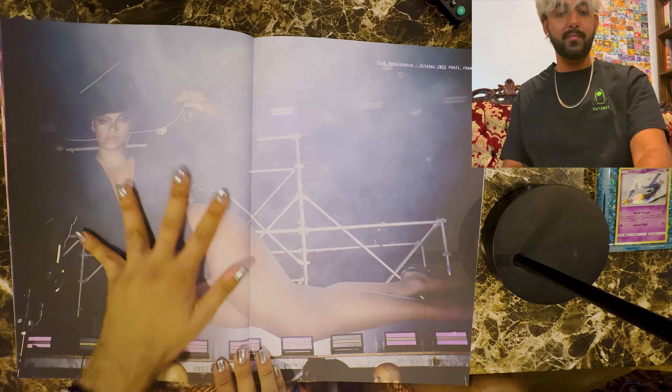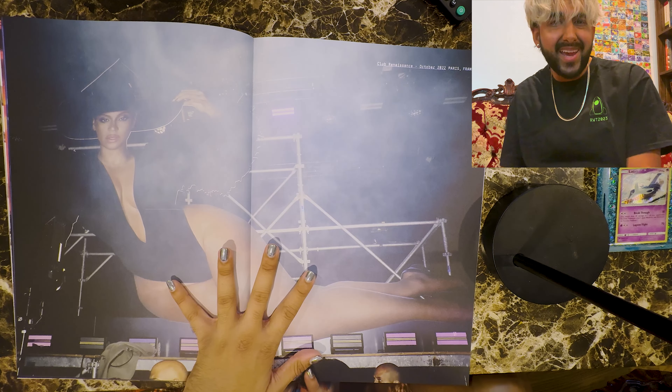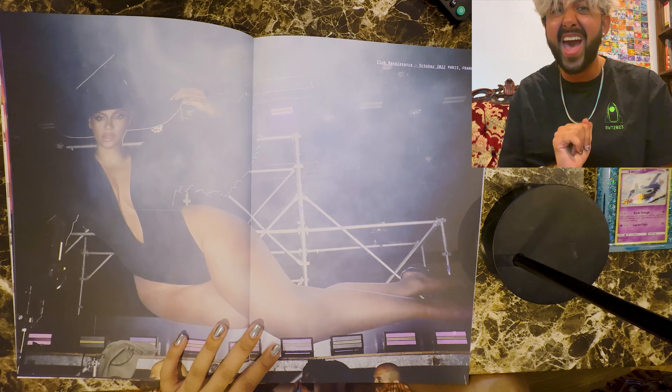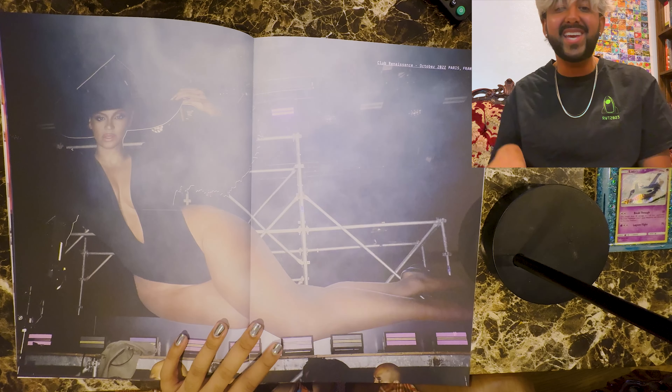That's the billboard — I remember she put this image out as just a clickbait, and the way she spelled clickbait was like thick, like clickbait spelled with a Q-U-E. Club Renaissance, October 22, to Paris.